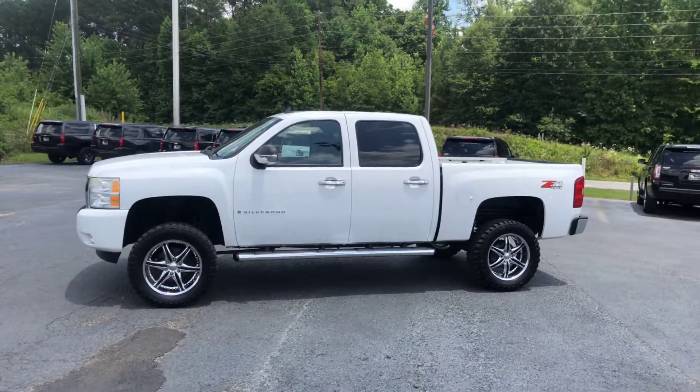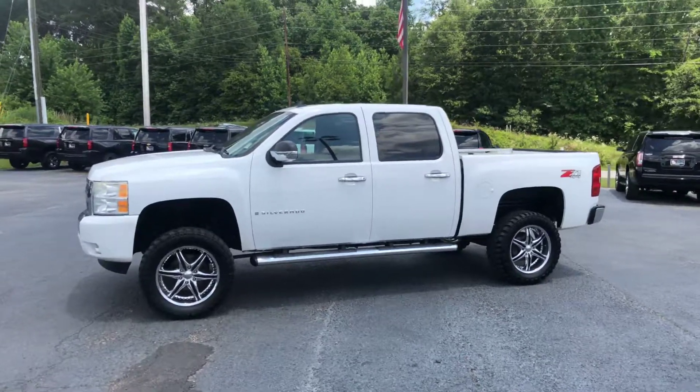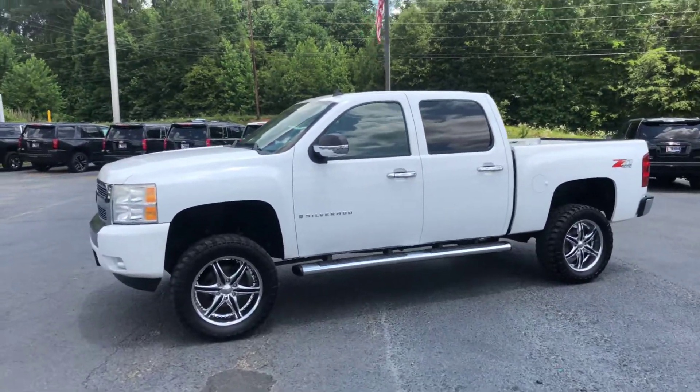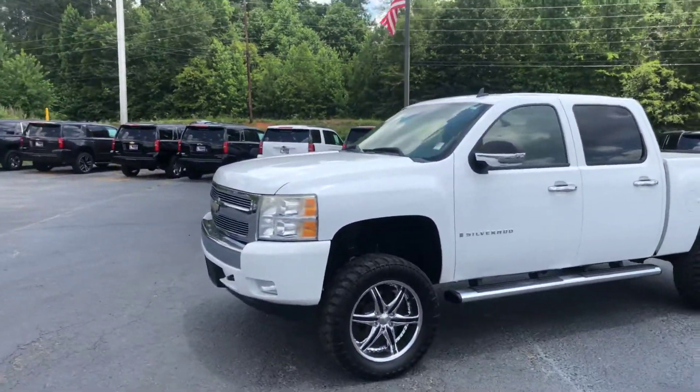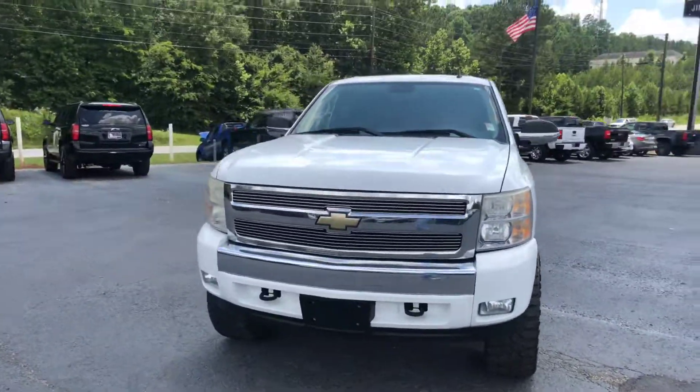Hey David, this is Brad here at Jimmy Britt Chevrolet in Greensboro, Georgia. Just want to introduce myself and make you a quick video of this beautiful 2008 Chevrolet Silverado 1500. Go ahead and walk around to the front for you so you can look at this front end.